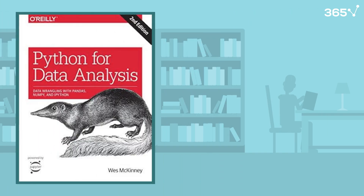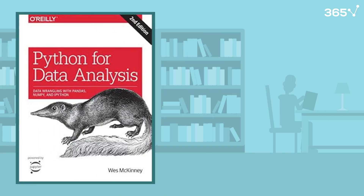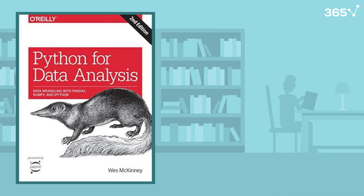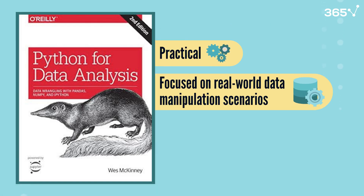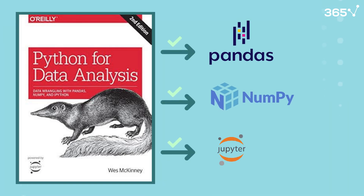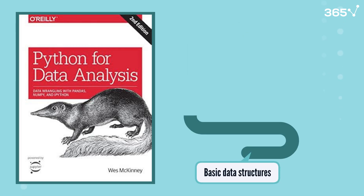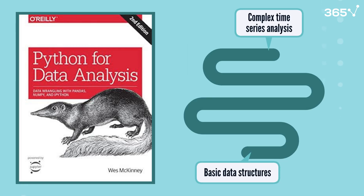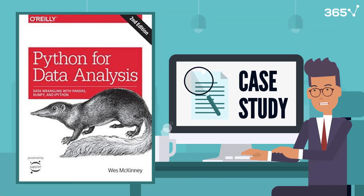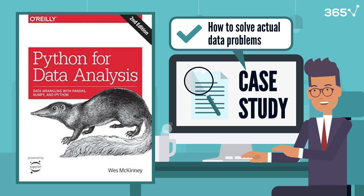Next up is Python for Data Analysis by Wes McKinney. As the creator of Pandas, McKinney knows exactly what data scientists need. This book is incredibly practical, focusing on real-world data manipulation scenarios. You'll master Pandas, NumPy, and Jupyter through hands-on examples. What's great about this book is how it progresses from basic data structures to complex time series analysis. The case studies are particularly valuable, showing you how to solve actual data problems you'll encounter in your work.